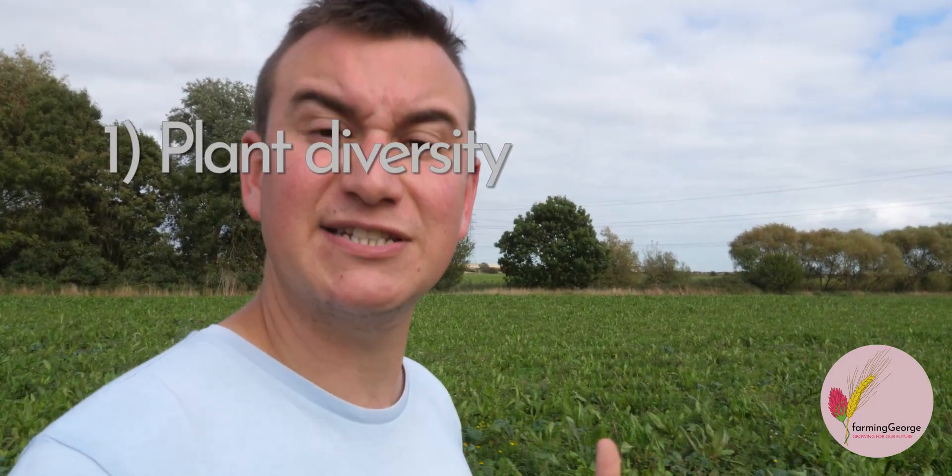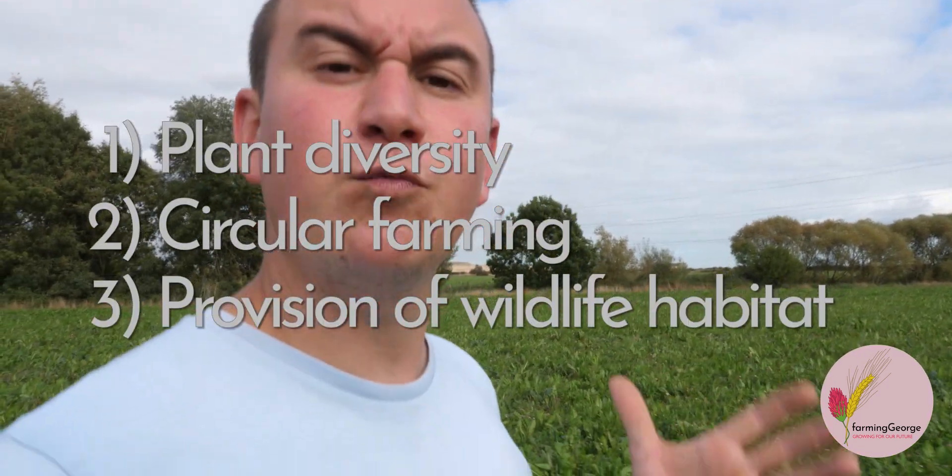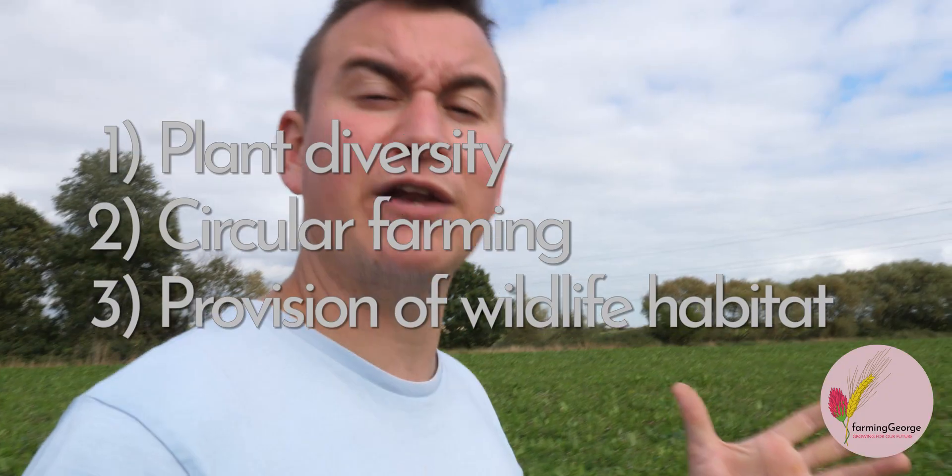Agroecology is a whole farm approach based around incorporating nature into every part of the farming system, but extends also into the way that farm products are marketed. The FAO actually has a fantastic ten point definition available on their website. The key points on farm for me are plant diversity with reduced artificial inputs, circular farming, and the provision of wildlife habitat close to every single one of my fields.